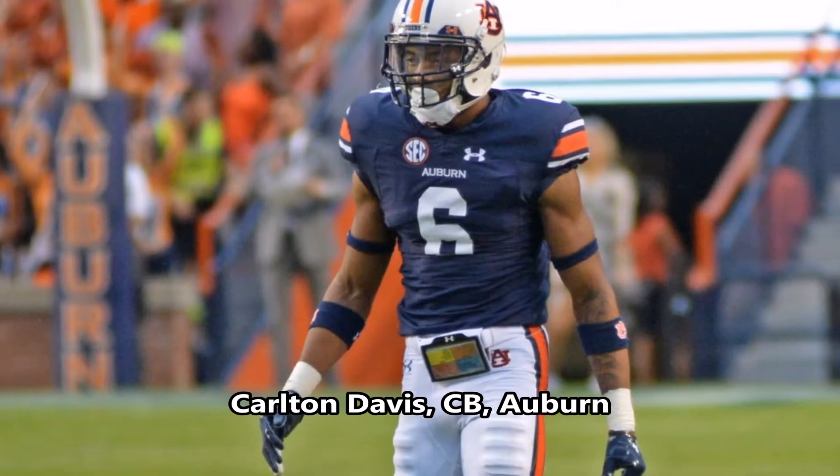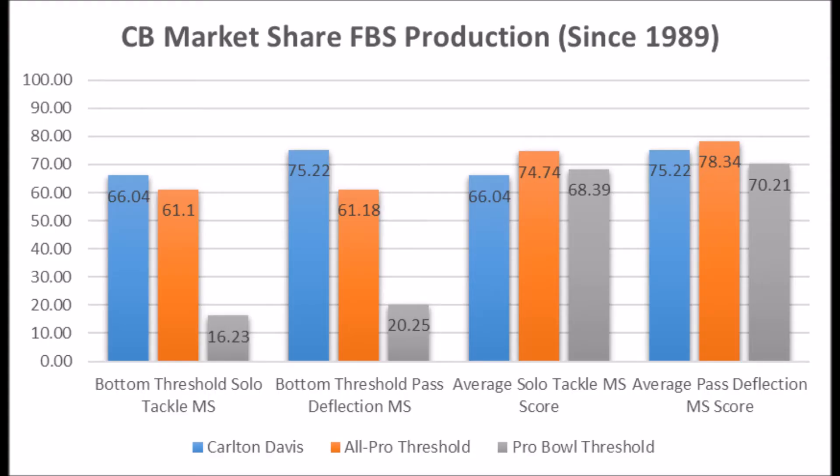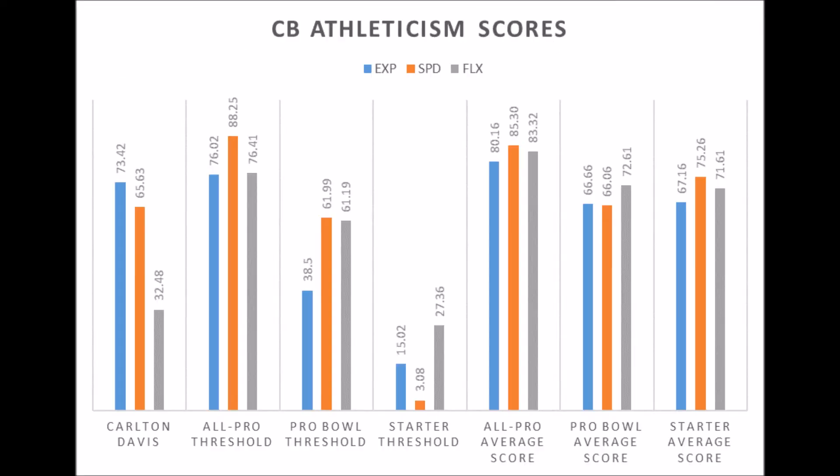Carlton Davis, cornerback out of Auburn, shows 66.04 in solo tackle data and 75.22 in pass deflection data — good production data here as well. On athleticism, there are some question marks in flexibility: 73.42 in explosiveness, 65.63 in speed, but only 32.48 in flexibility. He doesn't quite hit the all-pro or probable threshold in flexibility testing, though he does hit above the starter threshold. Carlton Davis is more likely going to be a long-term starter than a multiple all-pro or pro bowl type, largely because of how poor his flexibility testing is.